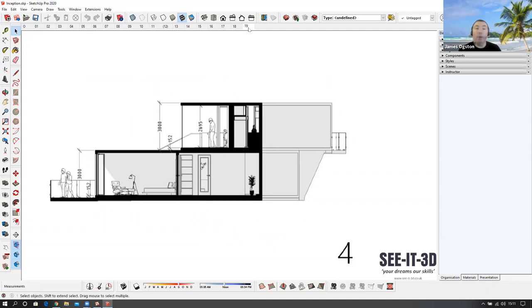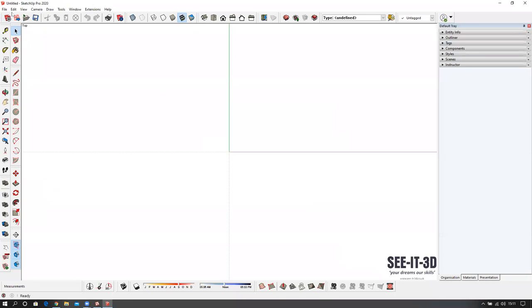I'm going to solo focus on the drawing, so I'll turn my video off for now. I'll jump back later on. Let's begin. I'm going to take the pencil and click on the origin and move along here — we've got the width of this room. I'm going to be calling out sizes.